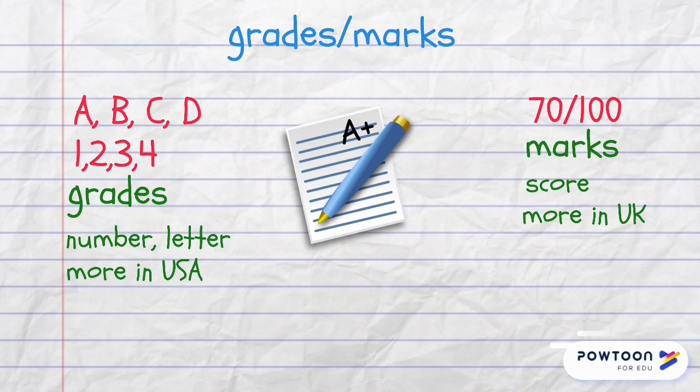Grades are usually numbers and letters — for example 1, 2, 3 or A, B, C, D — and they are more popular in the USA. Marks are more typical of the UK and they are presented as a score, for example, 70 out of 100.